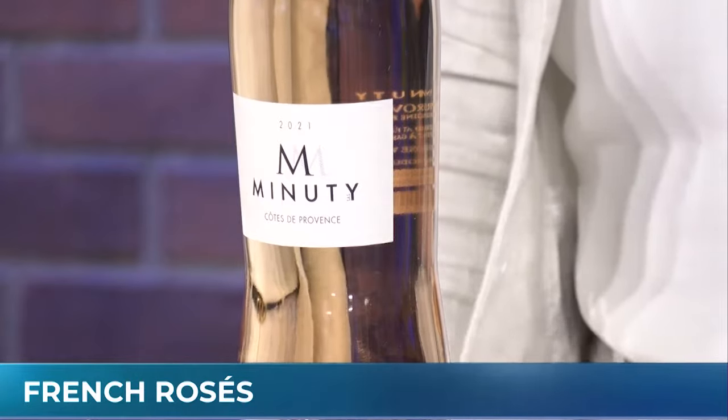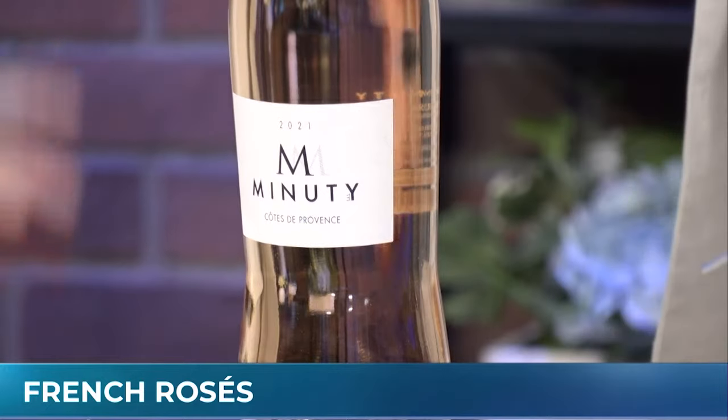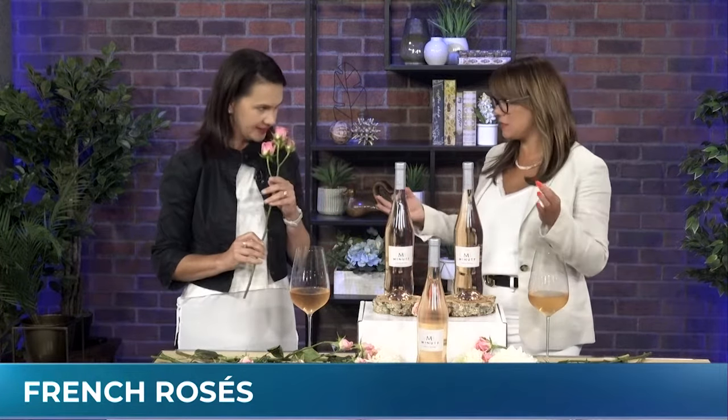It is a day of wine and roses. Super Wine Girl Angela Aiello is here in person for the first time in almost three years, taking us through a really important French rosé. We're headed through Provence.